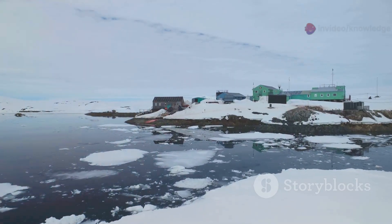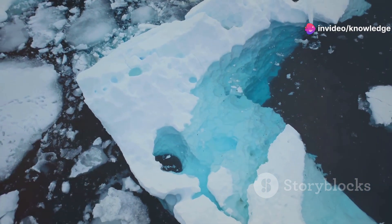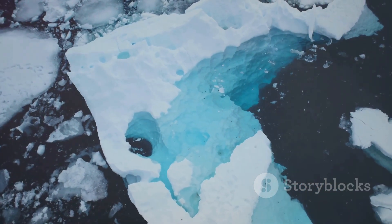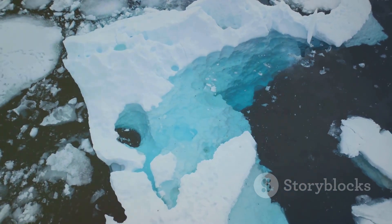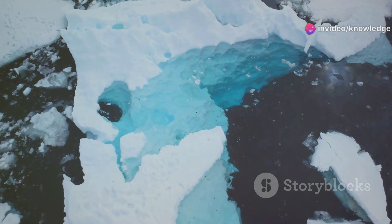Evidence suggests that this vital circulation is weakening, raising concerns about the future of our climate. One major reason is the rapid melting of Greenland's ice sheet. As more fresh water pours into the North Atlantic, it dilutes the salty ocean water, making it less dense and less likely to sink. This slows down the entire conveyor belt.